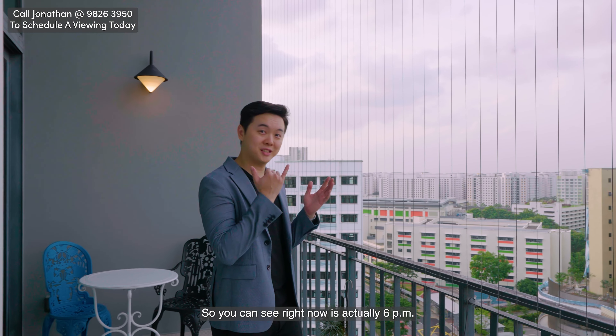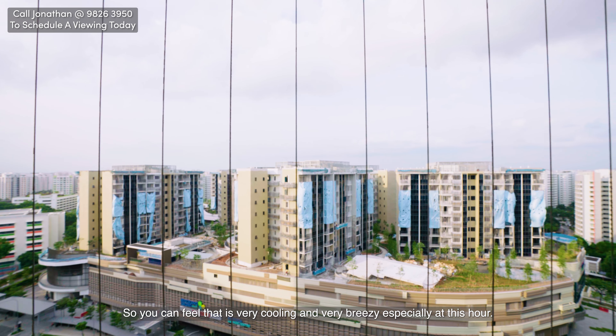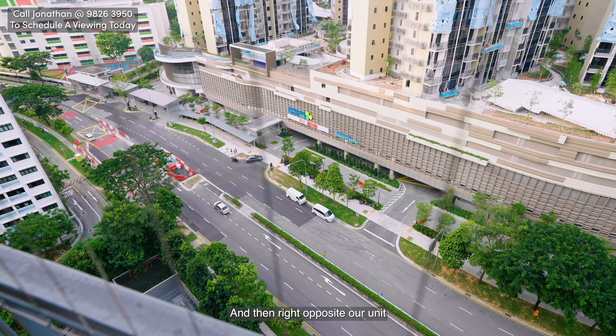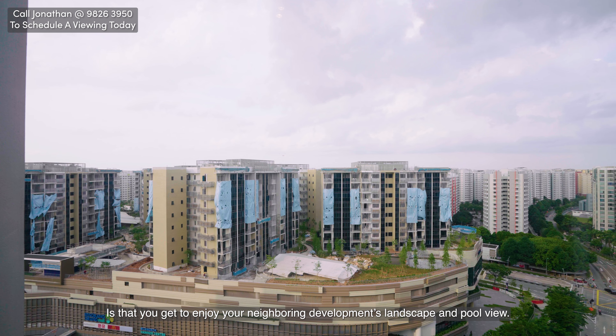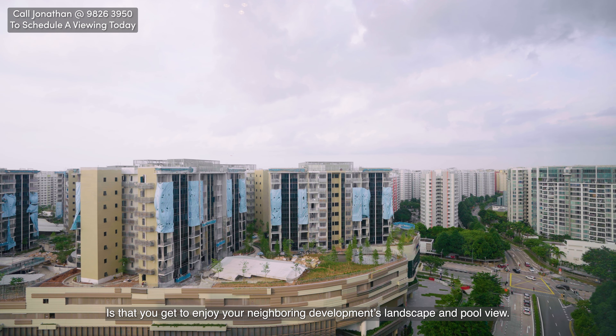Right now it's actually 6pm and there is no afternoon or evening west sun. So you can feel it's very cooling and very breezy, especially at this hour. Right opposite our unit there is also an unexpected plus point — you get to enjoy your neighbouring development's landscape and pool view.